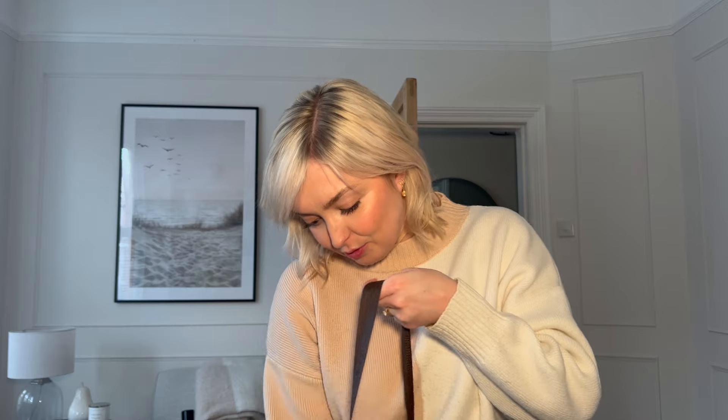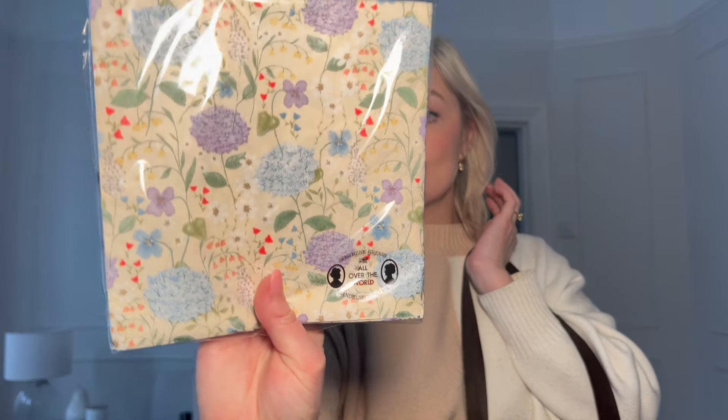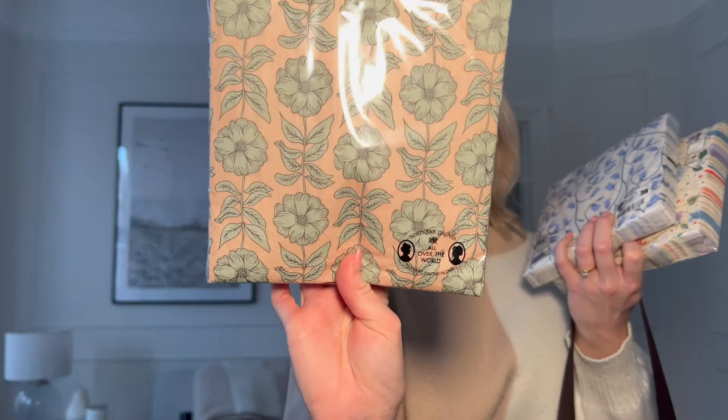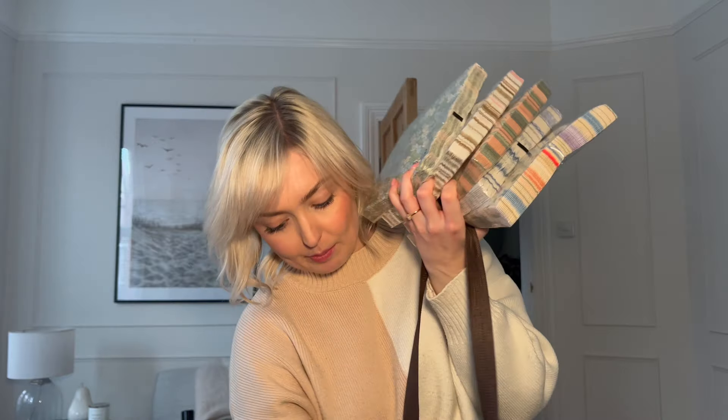I just got home and I thought I would do a really quick Sostry and Green haul. First of all, I got this cute little notebook — I don't know what I'm going to use it for, but if you love notebooks, you get it. Me and my mum absolutely love notebooks. I got loads of napkins — these ones, and these little blue bells which were really cute, these which I thought looked really cute on a box, these ones which are really pretty, and then these as well. I love Sostry and Green napkins, if you can tell.